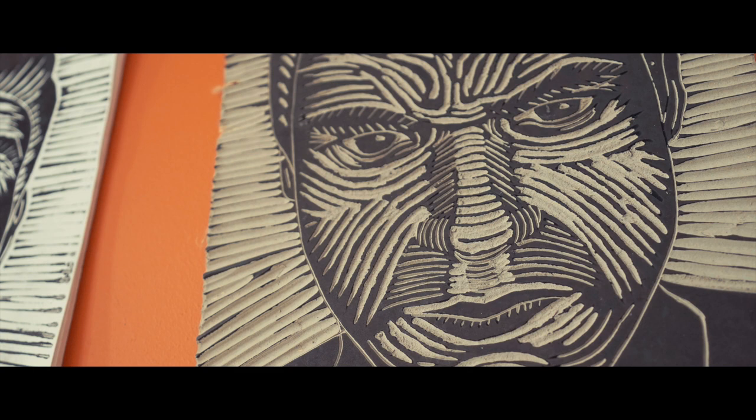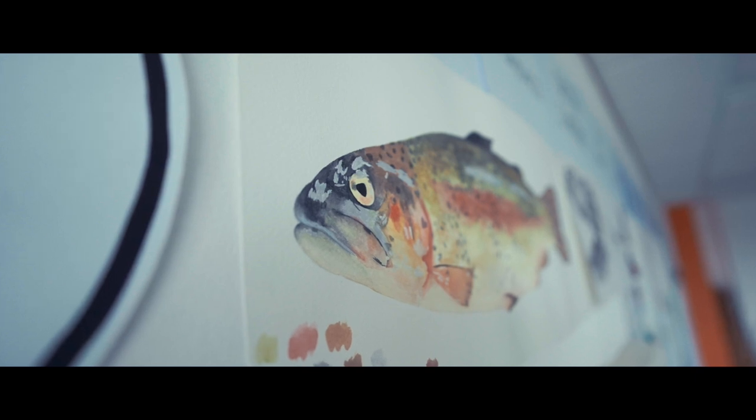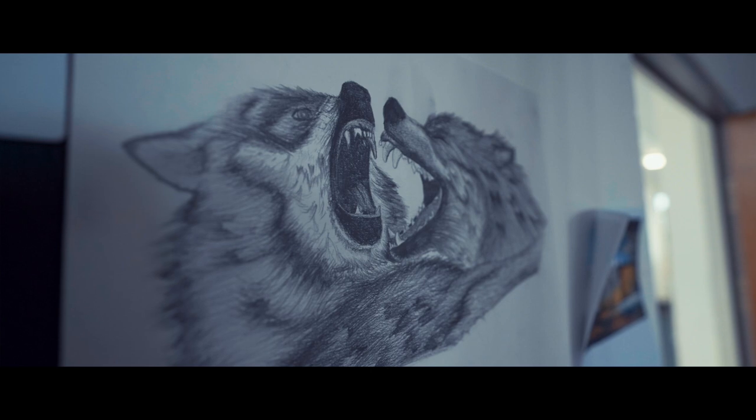What we encourage students to do is to think about the work that artists do, so we do artist research and look at the techniques and ideas behind artists' work, and with that understanding, students are then encouraged to develop their own ideas.